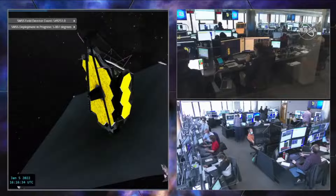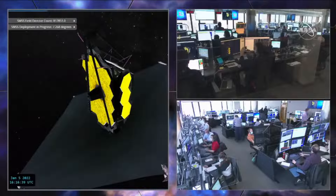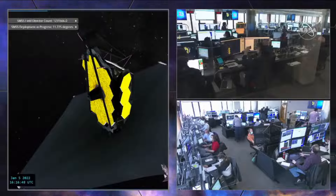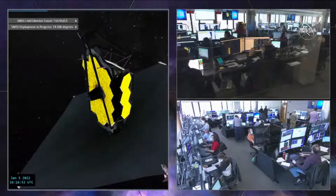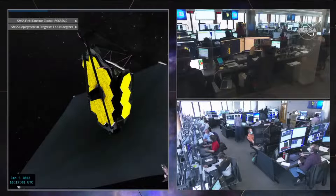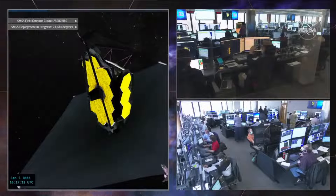Julie, you may know this offhand — when the booms are extended, about how far away is the secondary mirror from the primary mirror? I should have looked that up. I don't know. One of the privileges I had working at Goddard Space Flight Center was watching tests like this, and I did see the secondary mirror deployed. To me, it seemed like it was perhaps nearly two stories away from the primary mirror, and it's a spectacular thing to see.